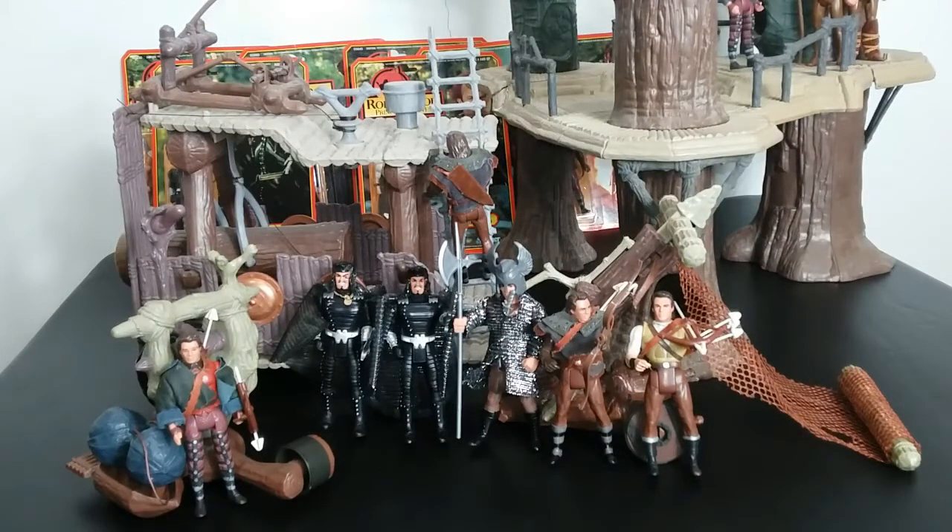So this has been the Kenner Robin Hood toy line from the 1991 Prince of Thieves movie. It is a very simple toy line to complete — fun, pretty cool. It has its charm and still holds on to that retro feel because it's vintage.